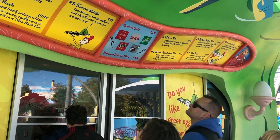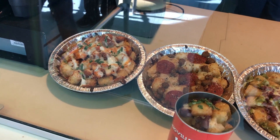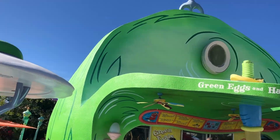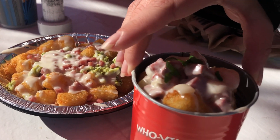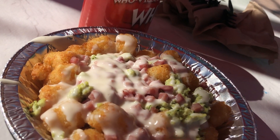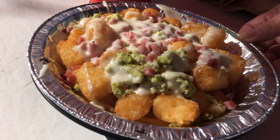Currently the menu seems to be a lot of finger foods in the tot variety, very similar to Friar's Nook over at Magic Kingdom, but everything looked absolutely delicious. We kept our meal to the Seuss-themed items and had the Green Eggs and Ham tot dish as well as the Can of Who Hash, which was a corned beef and tot dish. Both dishes had a cheese sauce very similar to a queso, and the Green Eggs and Ham tots had chives chopped up right in the eggs — that's what gave it its green appearance, so no added food coloring, which is really great.